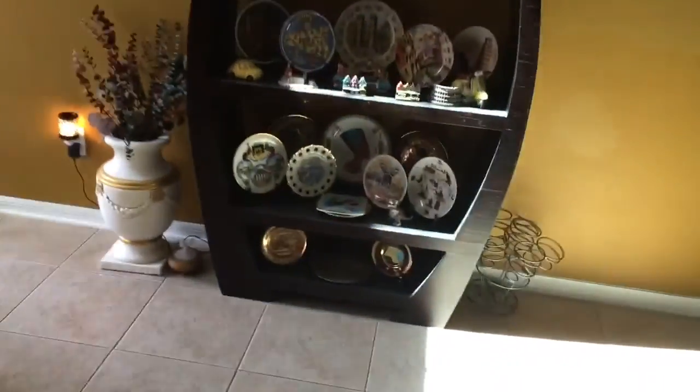This is our decoration thing, and there are all these types of plates. We collected them when we lived in different countries. We lived in Europe — Italy.